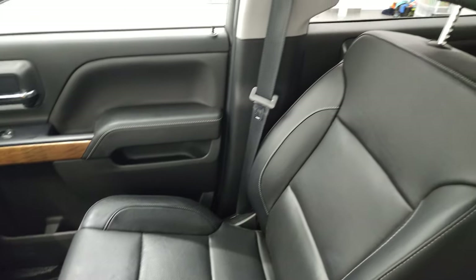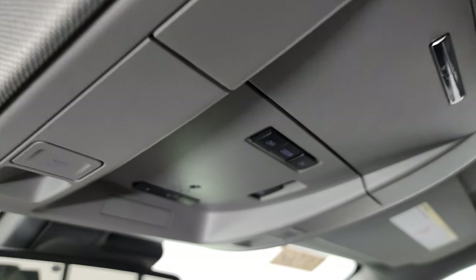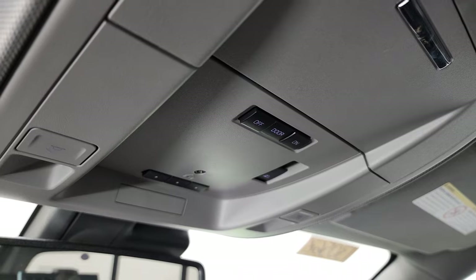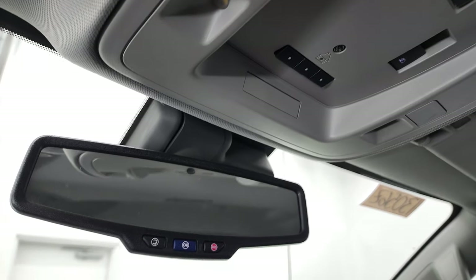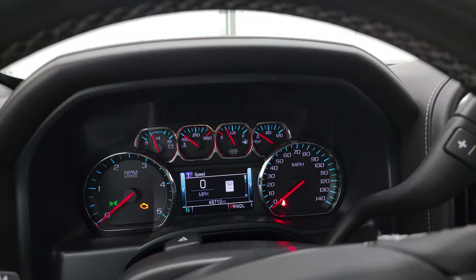The passenger side floor mat and seat are in excellent condition — no rips or tears — and it smells very clean inside this truck. The headliner is in excellent condition as well. Up here you get map lights, HomeLink buttons for your garage door and security systems, and the button for your power sliding rear window. There are also OnStar and SOS buttons in the rear view mirror. We'll start it up and take a quick look under the hood.